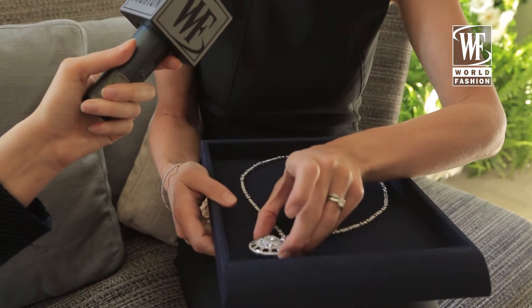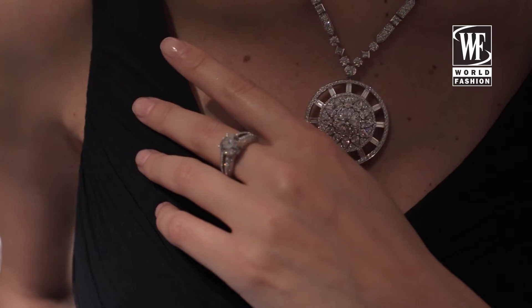It's very three dimensional. It's also very versatile because it can be detached and worn as a brooch.